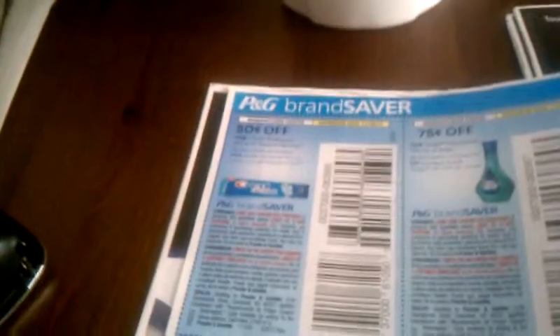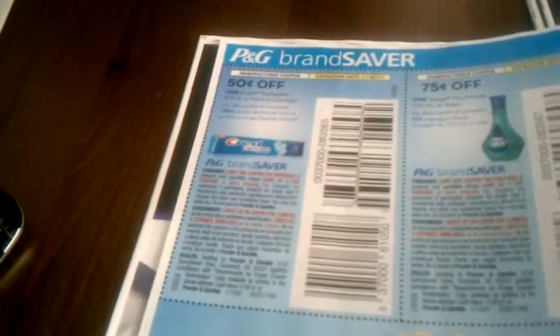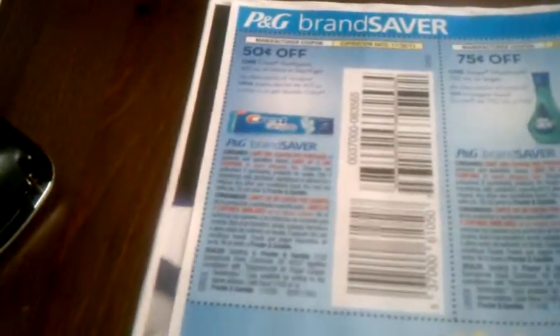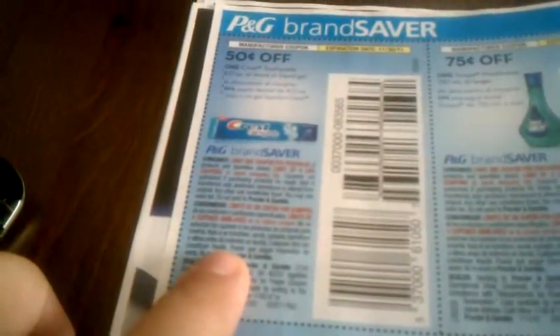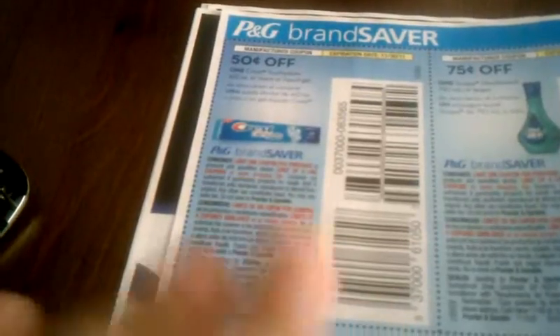In the Procter & Gamble insert from October 30th, there is a coupon for 50 cents off Crest Toothpaste — one Crest Toothpaste, 6.0 ounces or larger. Take that coupon to Kroger's and it'll double to a dollar. You can only use four Procter & Gamble coupons in one shopping trip, so bring four coupons or however many you have, up to four.